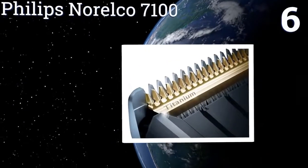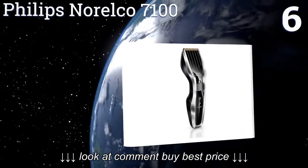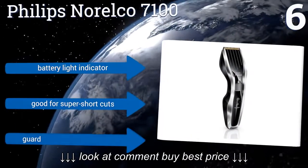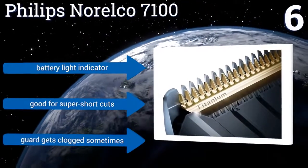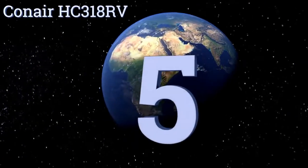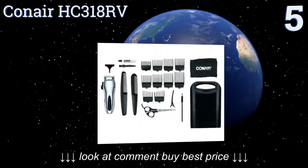Moving up our list to number six, designed to reduce friction and your chances of nicking yourself, the Philips Norelco 7100 is a smart choice for clumsy home barbers who need a little help with precision. With its turbo mode button, you can give this clipper a power boost through stubborn patches. It comes with a battery light indicator and is good for super short cuts, however the guard gets clogged sometimes.